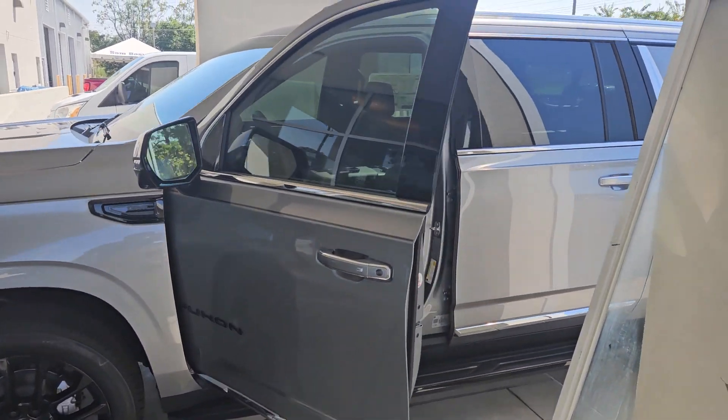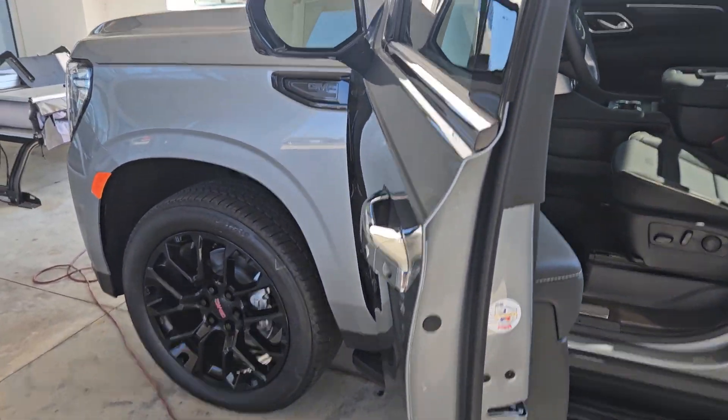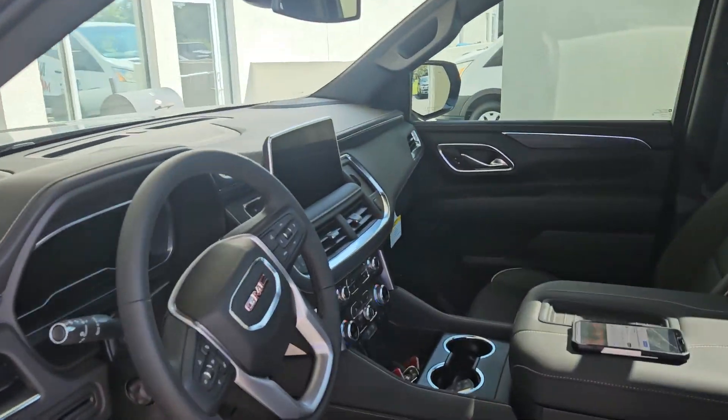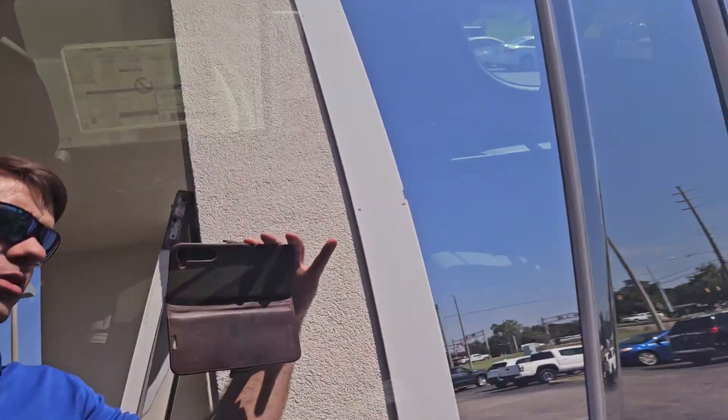Hey Jamie, this is Kevin at Sam Boswell. This is the 2023 Yukon. We actually have our tint professional here putting some tint on. Vehicle is ready to go, beautiful inside. Does have the diesel.